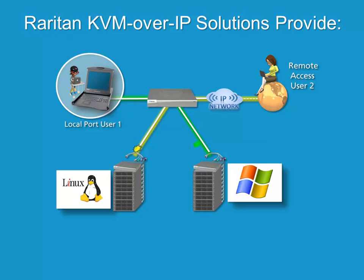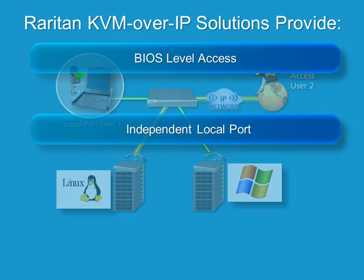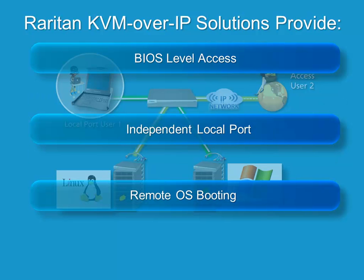With Dominion KVM over IP solutions, access and control of your systems remain dependable and work even when your servers are down. Raritan Dominion KVM over IP solutions coupled with CCSG provide BIOS-level access, independent local port or at-the-rack access when in the lab or data center, remote operating system booting for troubleshooting, and optional remote power control to reboot a hung server. Raritan solutions increase productivity by providing IT administrators with the remote control needed to manage and restore servers from wherever they are, eliminating the need for costly and time-consuming travel to and from the data center or lab.